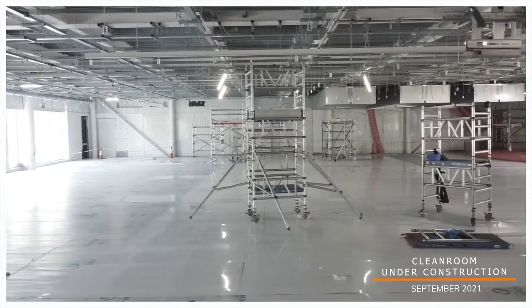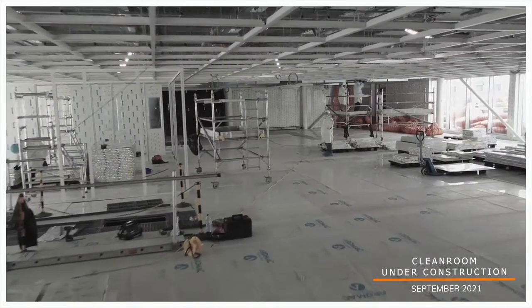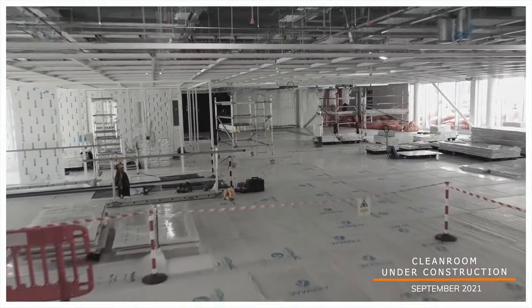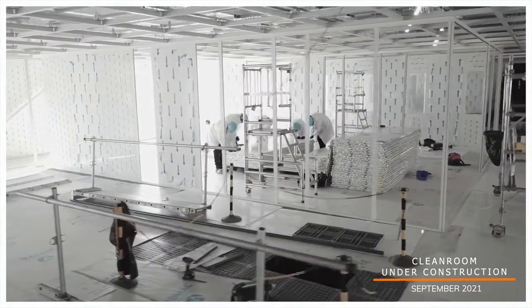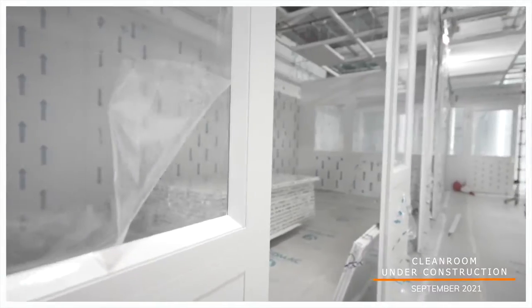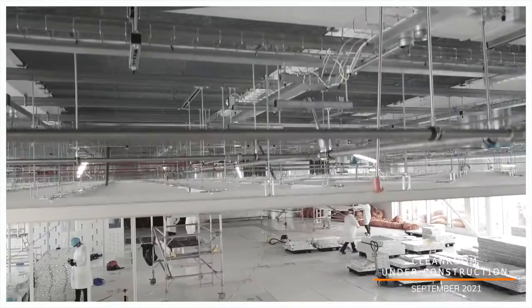My role here initially was to look after the logistics and the site setup. As the job progressed, I got more involved with the build side of things and started looking after the groundworks. Then I was responsible for the concrete frame in terms of production.